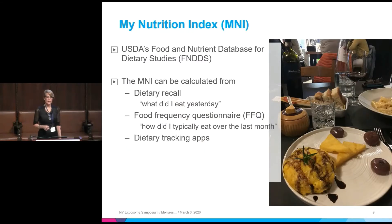How would you calculate the My Nutrition Index? It can be based on dietary recall data, food frequency questionnaires, or dietary tracking apps that give you nutrients. The basis of a lot of these diet studies is the USDA's Food and Nutrient Database for Dietary Studies — the FNDDS — which links over 100,000 different food types to more than 60 nutrients.